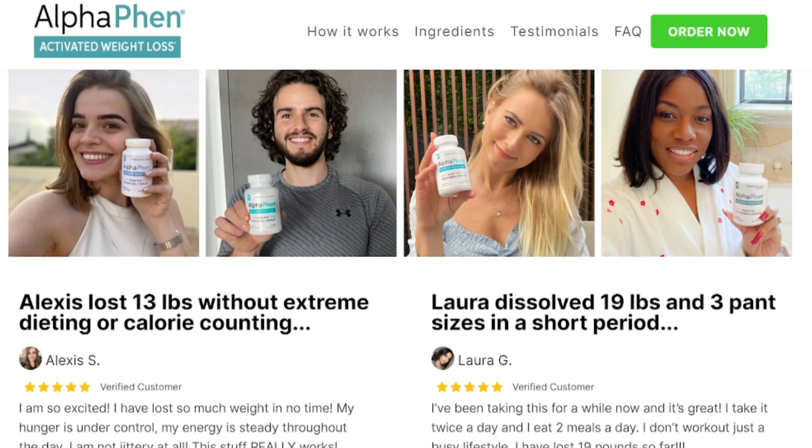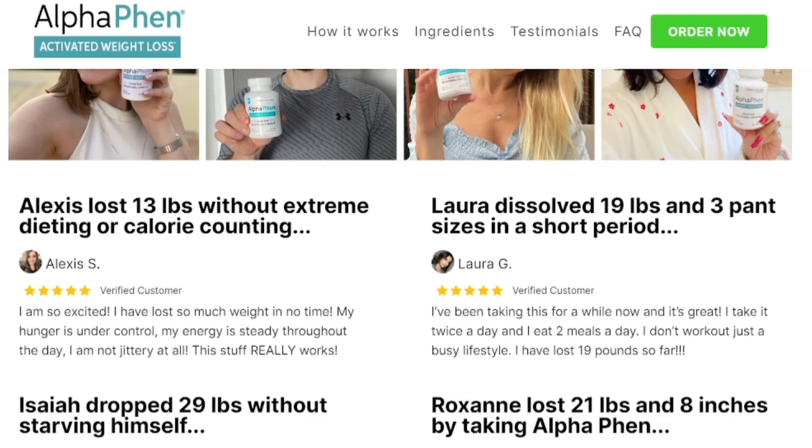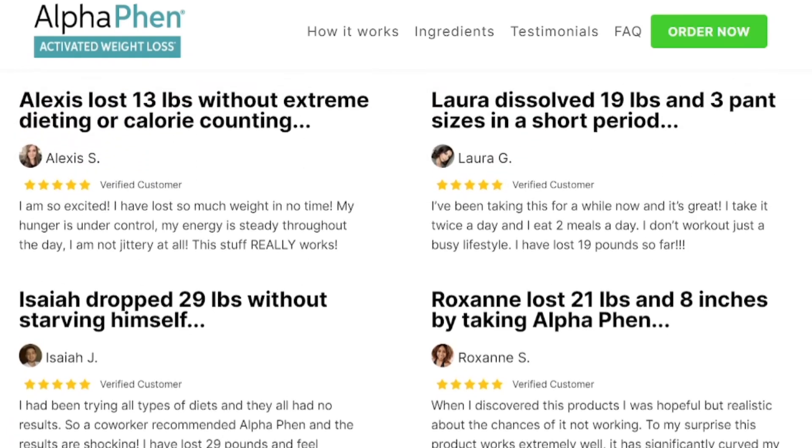By introducing AlphaFen into your routine, you will be able to eat all the tasty foods without guilt. Also, AlphaFen capsules are non-GMO and do not form habits. AlphaFen has been tested and approved by thousands of people from all over the world, and no one has complained of side effects.